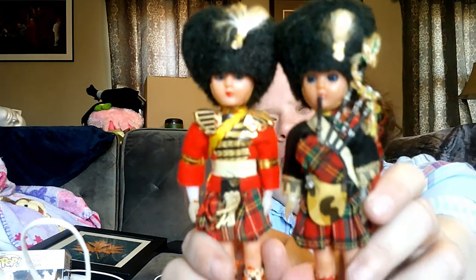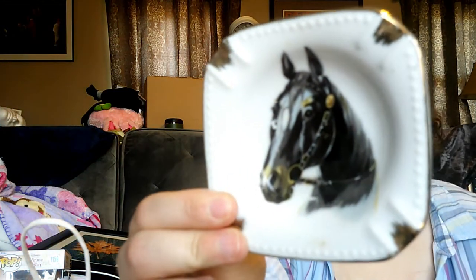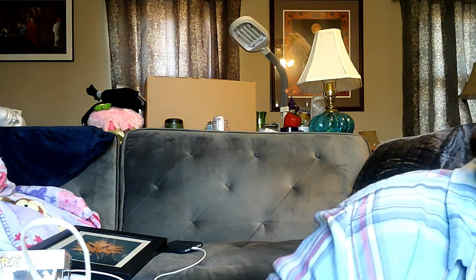Grabbed these two little peeps — I thought they were really cute. They're not really worth anything but I didn't really pay anything, so it was all good. Got this ashtray — it's 50 cents. Ashtrays do still sell. You can market them as paintbrush holders.